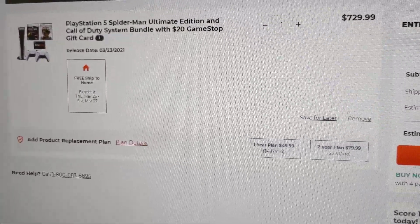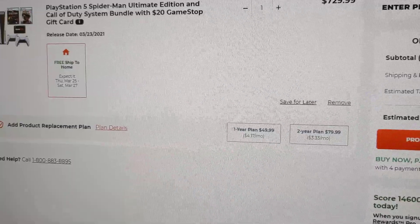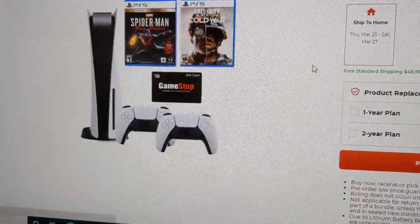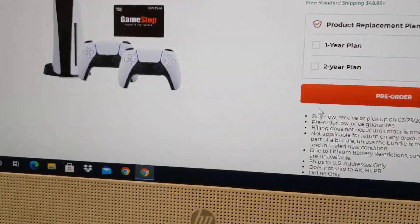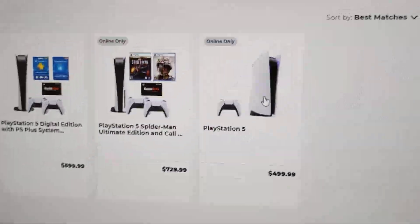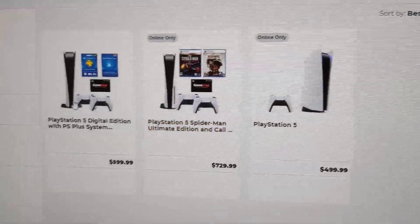So if you guys want the PlayStation 5, just wanted to make this video quick so you guys can go to GameStop.com and secure it. Here I could check the other one for you guys too — this one, the system alone, is not available. You guys probably want this one right here.